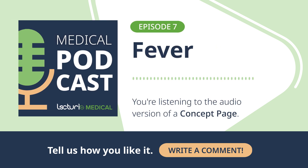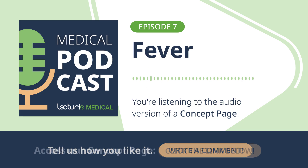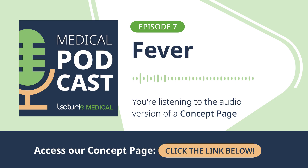Welcome to the Lecturio Podcast, where we break down complex medical concepts into clear and concise discussions that reinforce your understanding. Today we are tackling a topic literally everyone has experienced: fever. It seems so simple, but the physiology behind it is incredibly fascinating.